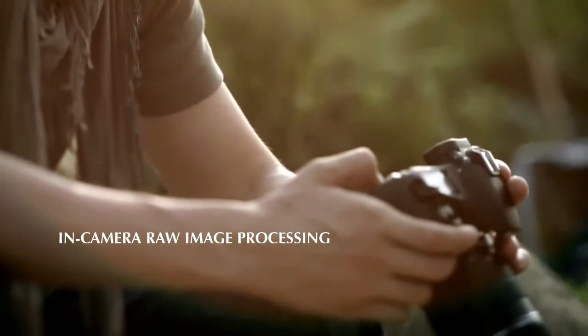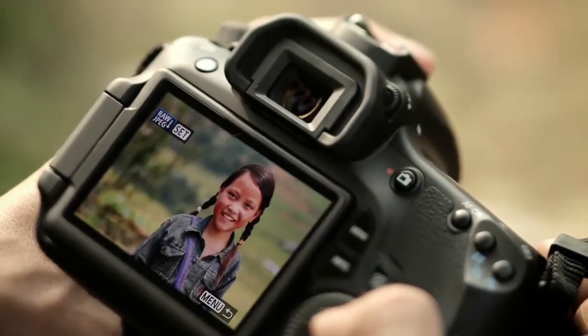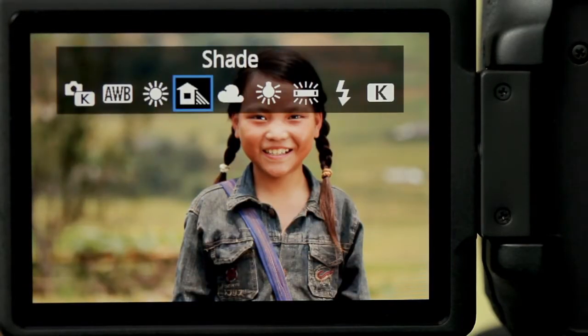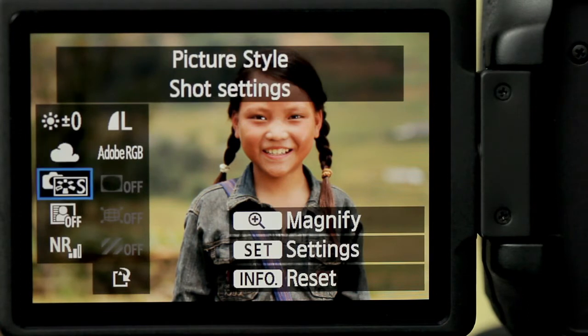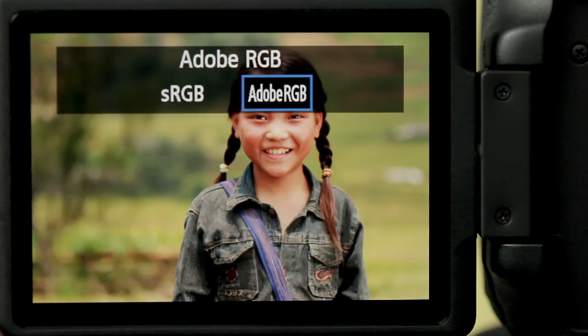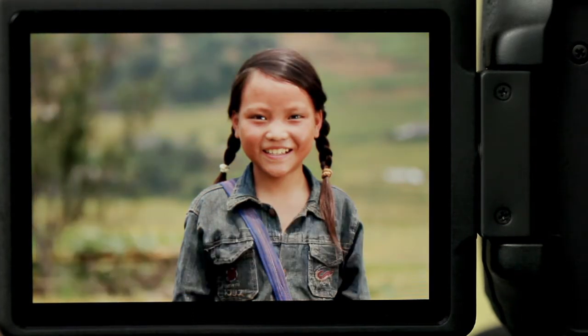Thanks to the LCD display resolution of over a million dots, composing and reviewing my shots is a delight. Polishing my raw images with the in-camera processing feature is simply done by modifying a range of parameters, like white balance and color space, and saving them as JPEGs, all without the hassle of studio editing.